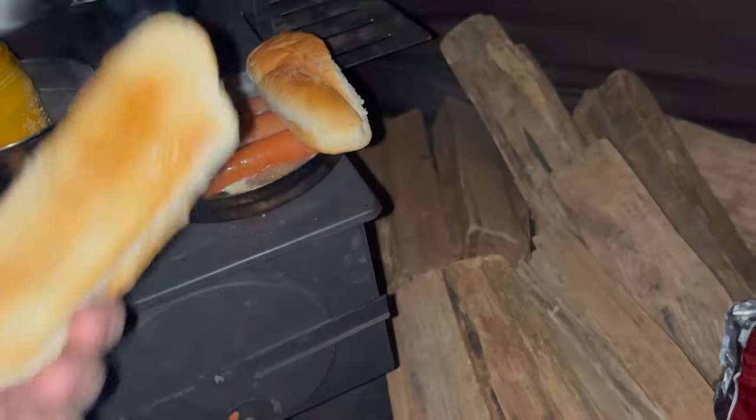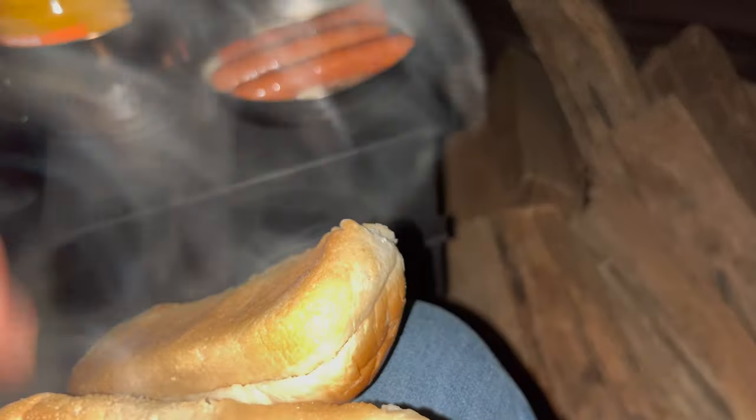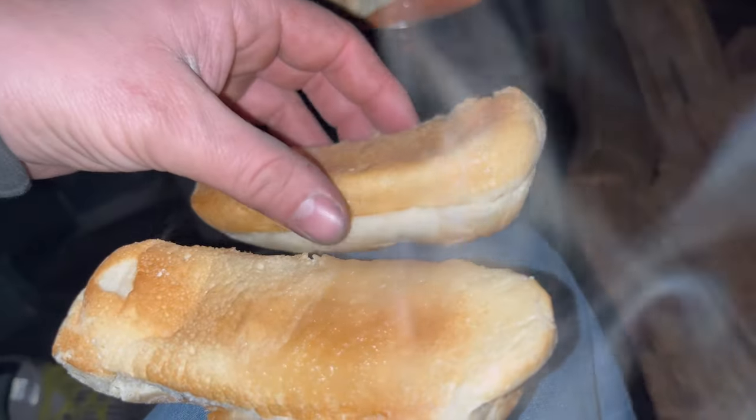Go ahead, first bite guys! What do you think? Yeah — cheese dogs, they're a win. And I steamed the buns too much — steaming the buns too much.